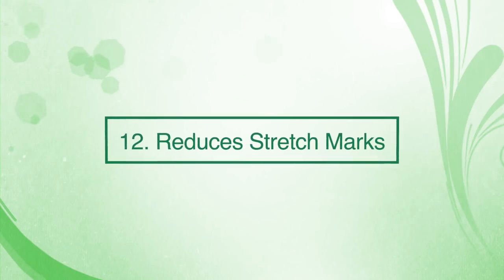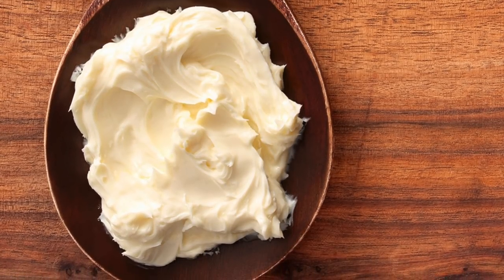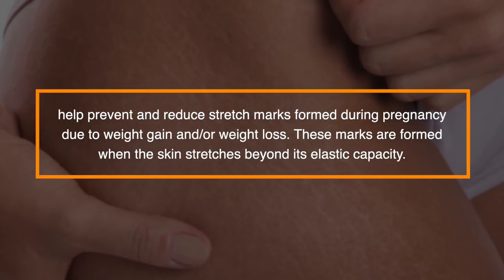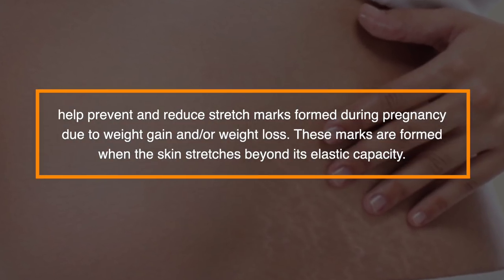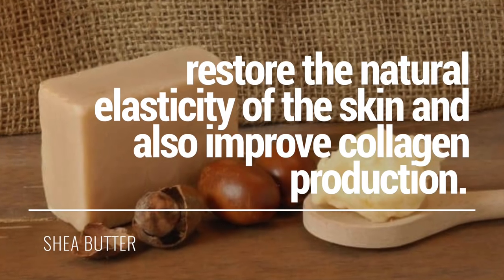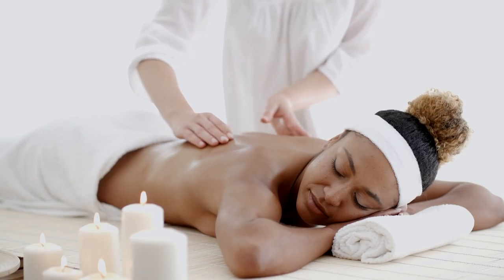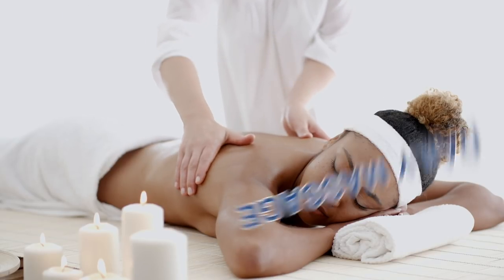Number twelve: it can reduce stretch marks. Shea butter is often used as a base in ointments or creams prepared commercially for stretch mark treatment. It can dramatically help prevent and reduce stretch marks formed during pregnancy due to weight gain or weight loss. These marks are formed when the skin stretches beyond its elastic capacity. The application of shea butter will restore the natural elasticity of the skin and also improve collagen production. It is a natural emollient, and daily massage of the affected area with this skin-healing butter can lighten stretch marks.